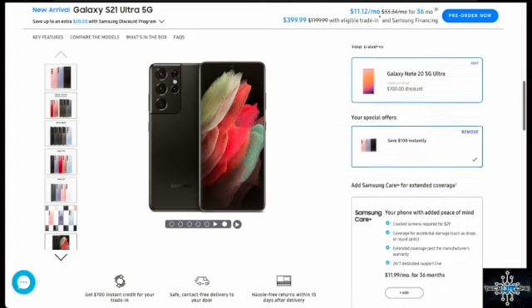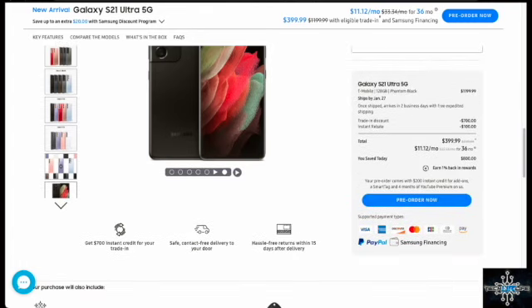With the discount they're also offering an instant rebate of $100, so you're actually getting $800 for your phone.